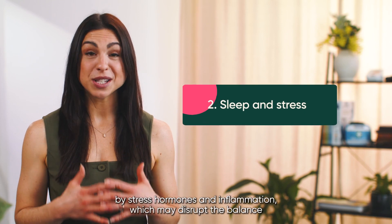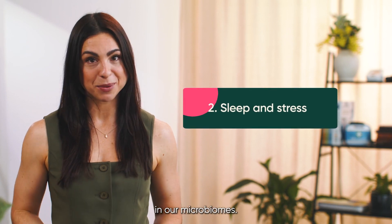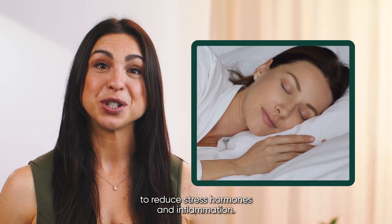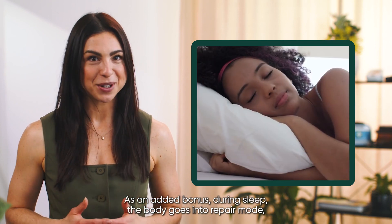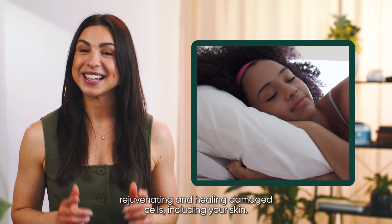Both the gut and the skin microbiome are influenced by stress hormones and inflammation, which may disrupt the balance in our microbiomes. Getting enough beauty sleep and managing stress may help to reduce stress hormones and inflammation. As an added bonus, during sleep the body goes into repair mode, rejuvenating and healing damaged cells, including your skin.